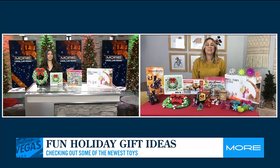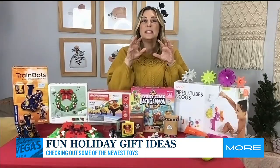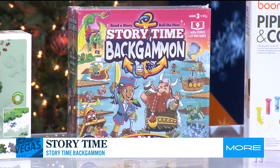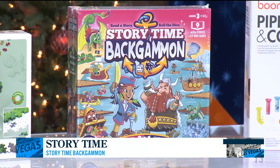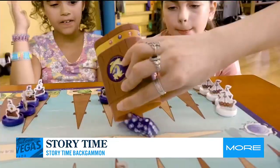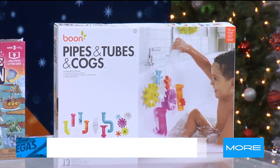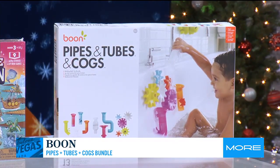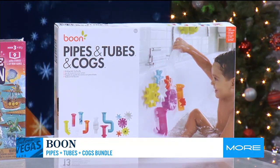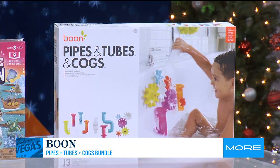We've got about 30 seconds left, so tell us about these other toys on your list. I've got Storytime Backgammon — this is a really fun way for kids as young as three to learn how to play backgammon. Great for the whole family through fun, silly stories. And then finally, we have Pipes, Tubes and Cogs. This is a really fun bath toy for kids to get creative with the water — they stick them on the tub and move them around. It's almost like a fun little STEM activity inside the tub, which means they'll keep the water in the tub.